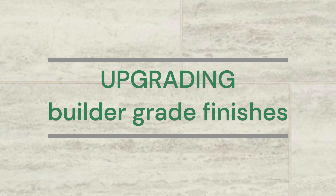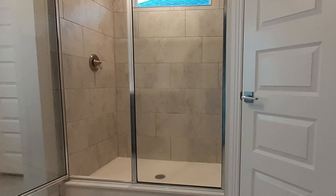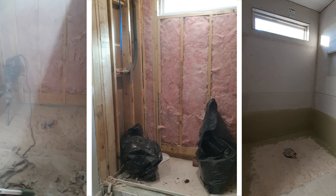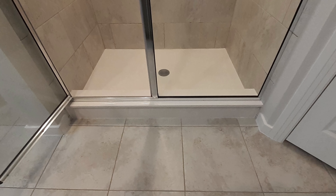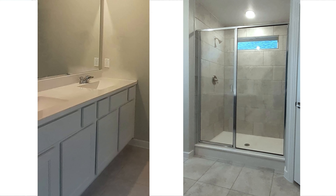This bathroom was in a three-year-old track home and was laid out quite well, but it lacked character and style. When an issue with the shower caused a series of events that led to having to demo the shower and rebuild it from scratch, it was decided to upgrade the rest of the space too. The huge builder-grade wall mirror, basic vanity, and fixtures made the overall space look very blah, cold, and uninviting. Before diving into the project, we considered the fixed elements within the bathroom to decide what changes would make the most impact in achieving a dramatic, elegant look without breaking the bank.